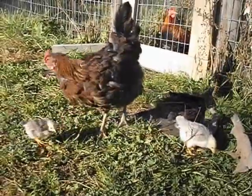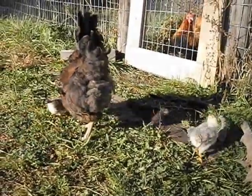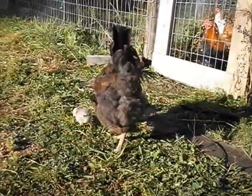One of them got a hornet this morning and pecked away at it for a while. I think it finally managed to eat it.